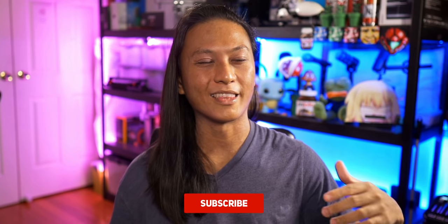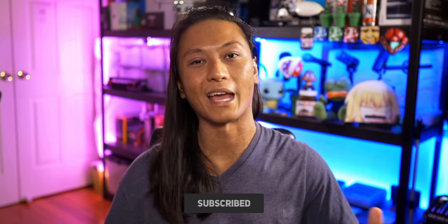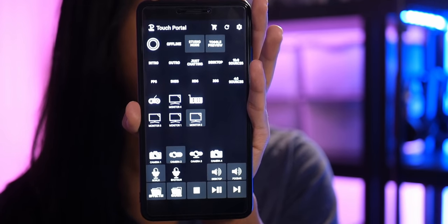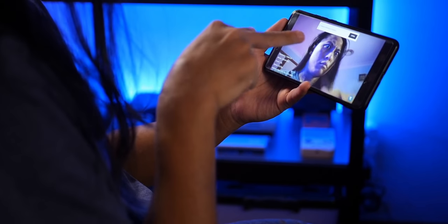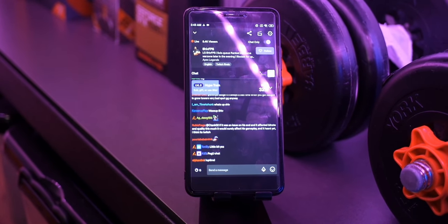I've always been of the mindset that if you're just starting out streaming, you should be spending your money on things that your viewers actually care about. And nobody cares about your stream deck. Of course, you could just use your phone and an app like Touch Portal, but you might already be using your phone as a webcam or for reading chat. So let's turn this numpad into a stream deck. And no, I'm not just talking about using hotkeys in OBS.